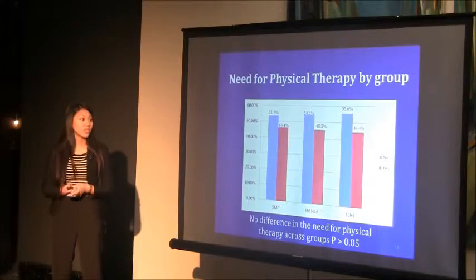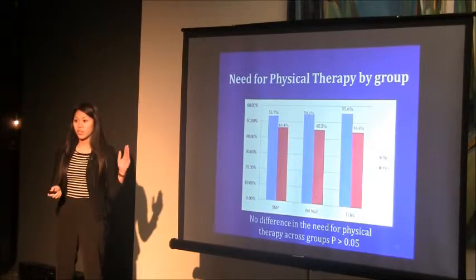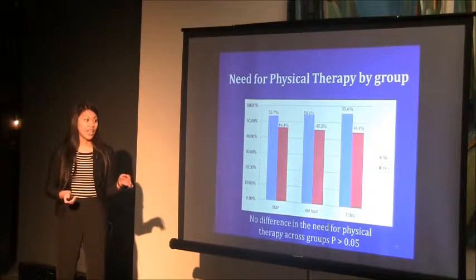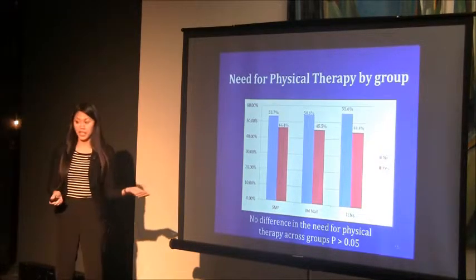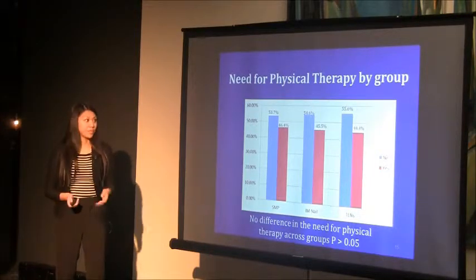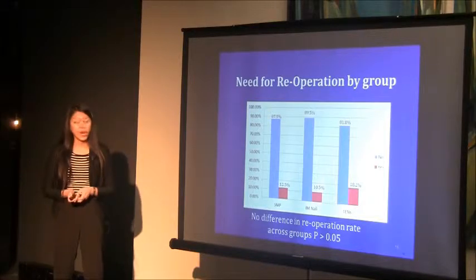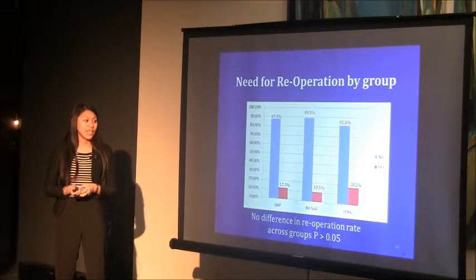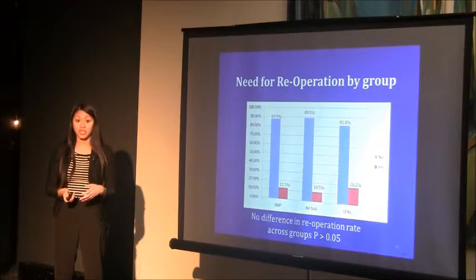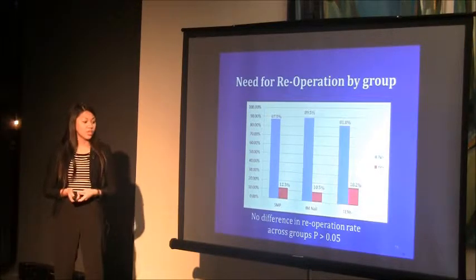We also looked at the need for physical therapy by group. We expected it to be higher in the non-SMP groups, but there was no difference in the need for physical therapy. We also examined the re-operation rate and expected it to be higher in TENS due to complications such as painful and prominent hardware, but again there was no difference in the re-operation rate.